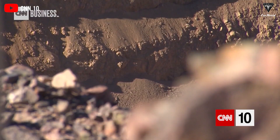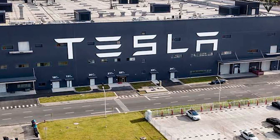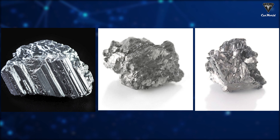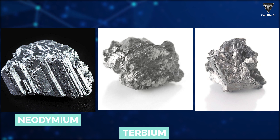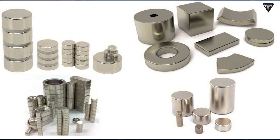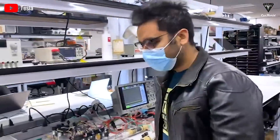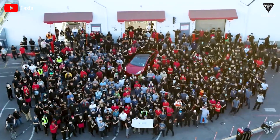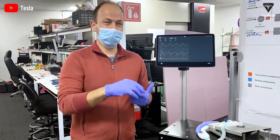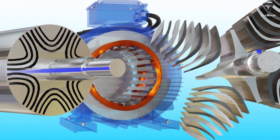Tesla was vague when asked about the precise materials it employs, possibly because it views this information as a trade secret. However, the materials most certainly include neodymium, terbium, and dysprosium. Permanent magnets made of neodymium have long been the standard for such applications, but over the past 10 years, research has focused on other possible materials that might take its place. Tesla has not yet made clear which one it intends to employ, but it appears to be close to making a choice.